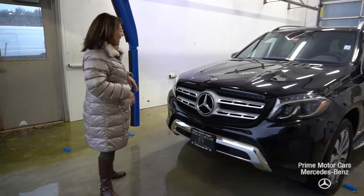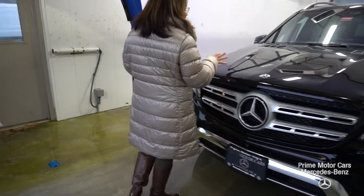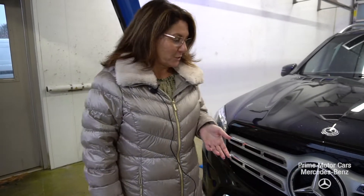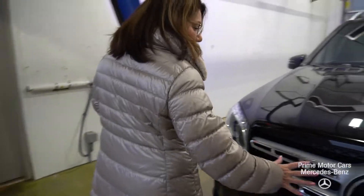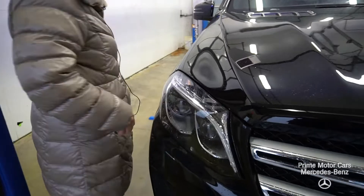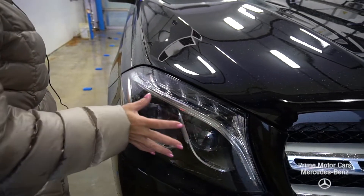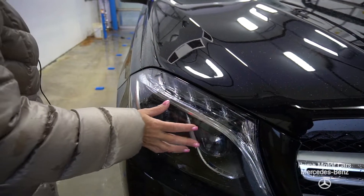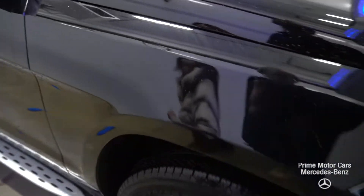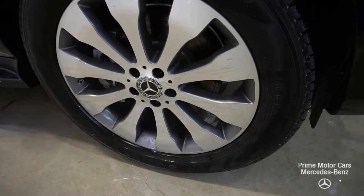We're gonna start on that front end. This 450 has a V6 and you're looking at about 362 horsepower and 369 pound-feet of torque. You've got that gorgeous Mercedes emblem proudly displayed — you're gonna see a lot of chrome detail throughout the video. You've got that wraparound intelligent headlamp system. Take a quick look at those gorgeous multi-spoke 20-inch rims.